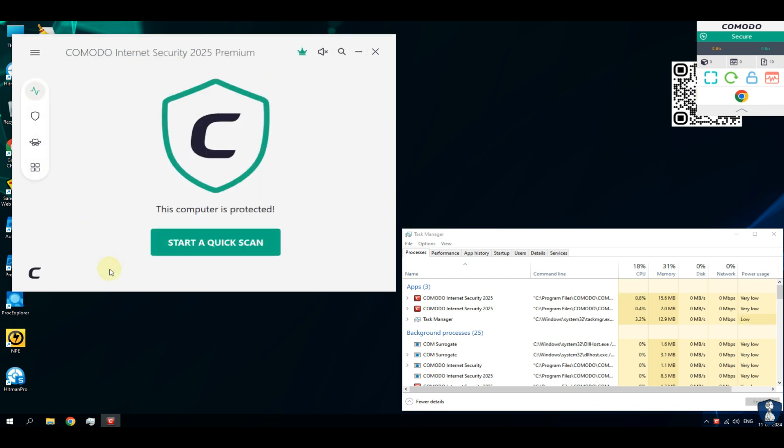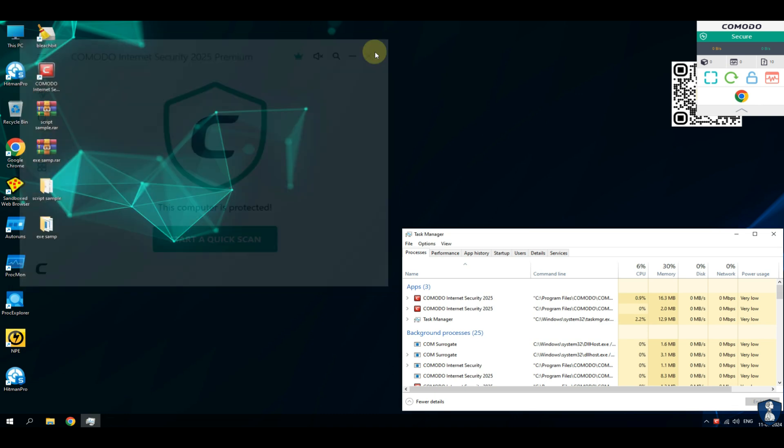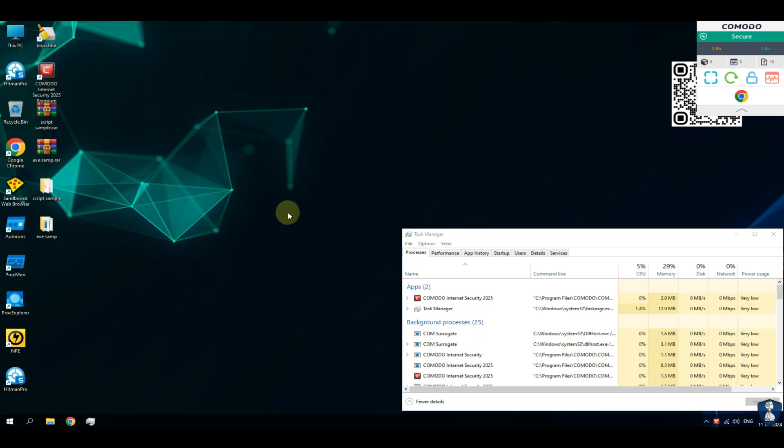If no malicious file is found, then we will continue to do a second opinion scan with Norton Power Eraser (NPE) and with Hitman Pro.